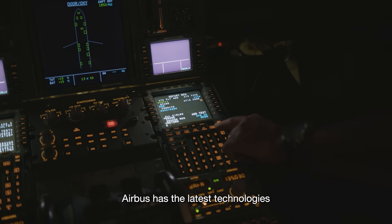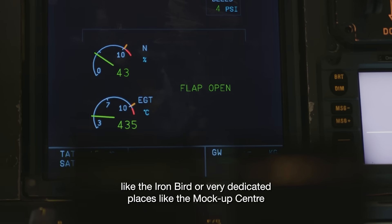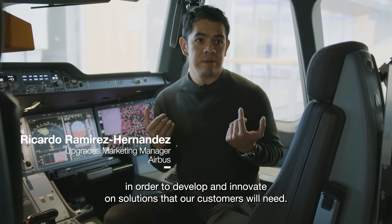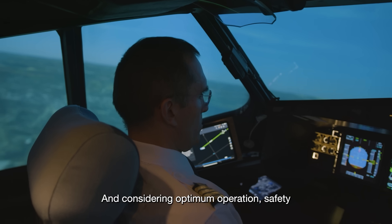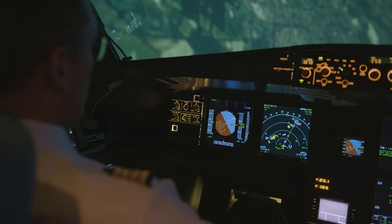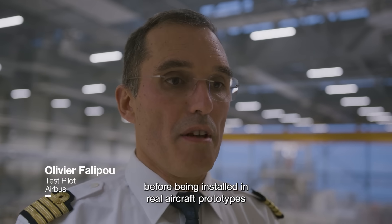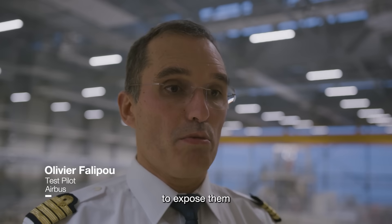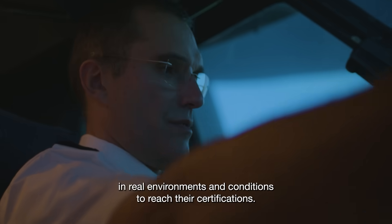Airbus has the latest technologies like the Iron Bird, or very dedicated places like the mock-up center, in order to develop and innovate on solutions that our customers will need, considering optimum operation, safety, and full compliance with international regulations. All systems are tested in Aircraft Zero before being installed in real aircraft prototypes, to expose them in real environments and conditions to reach their certifications.